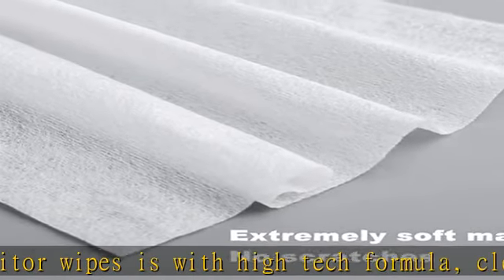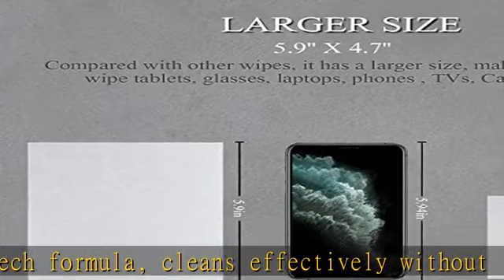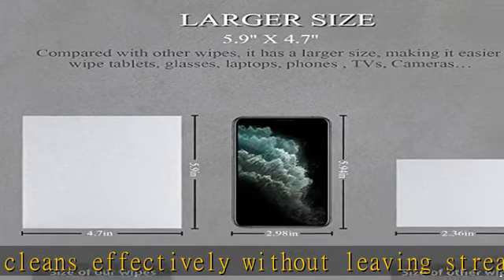Safely clean remotes, monitors, controllers, cell phones, mirrors and LCD screens, such as on smartphones, tablets, and laptops.